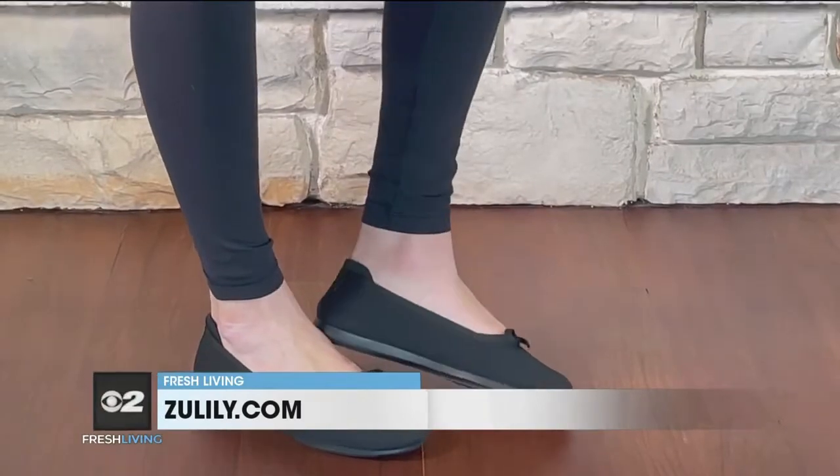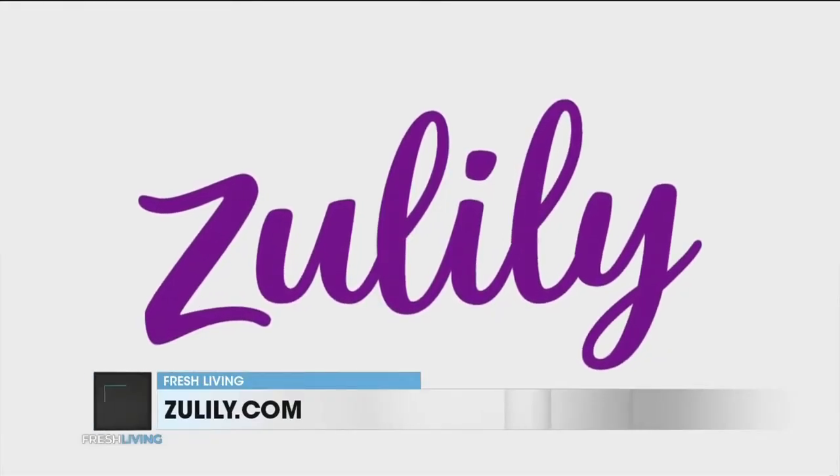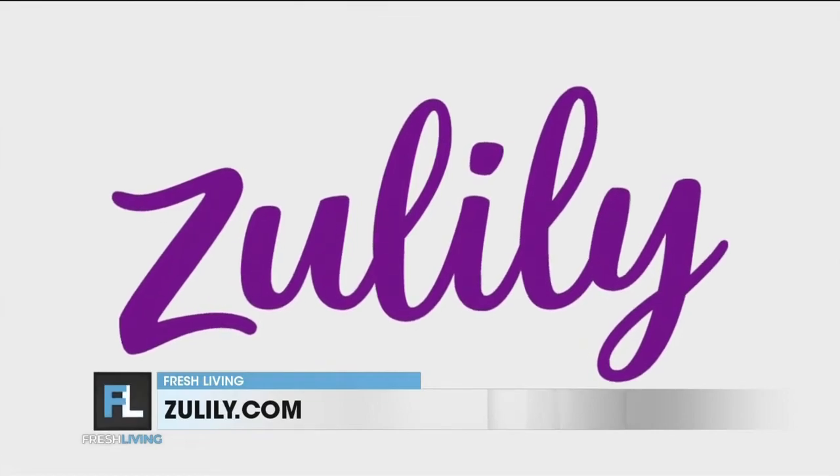And don't forget Clark shoes — so amazingly comfortable, you might have to buy them, wear them, and then wrap them under the tree for Christmas. They're available for $24.99 and under. To enjoy all of these deals and have a fun shopping experience, visit Zulily.com or download the Zulily app, and happy holidays.